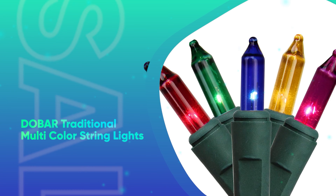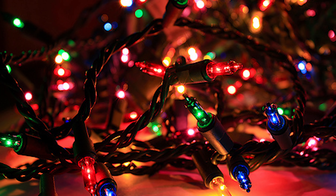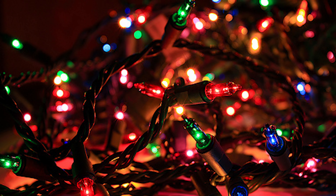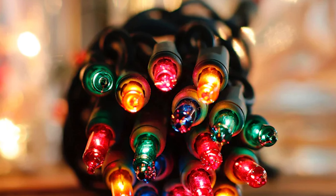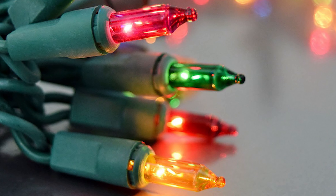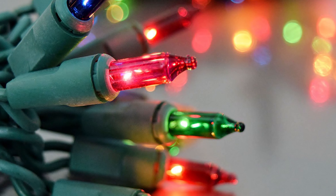Dobar Traditional Multicolored String Lights. If you're looking for traditional Christmas lights to deck your front yard in multicolored holiday cheer, this pick is both affordable and easy to use. These lights are suitable both for indoor and outdoor use, and you'll have plenty of lengths to work with since you can connect up to 5 strings. We warn, however, to be careful indoors since incandescent bulbs can heat up over time.